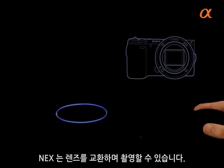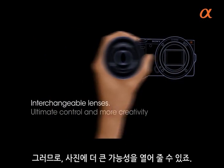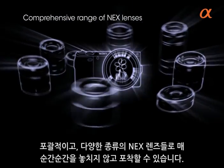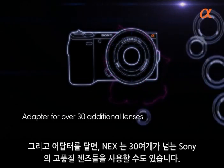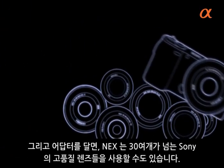NEX cameras use interchangeable lenses, opening up new photographic possibilities. With a comprehensive and growing range of NEX lenses, you can make the most of every moment. And with an adapter, NEX cameras can take over 30 existing high quality Sony lenses. The choices are staggering.